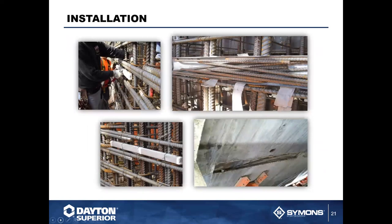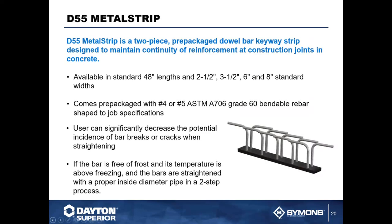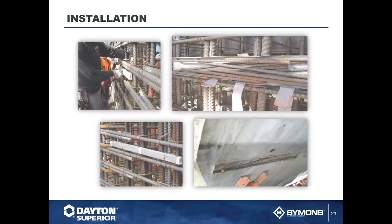On the next slide you'll see installation photos of where that D55 has been used. Since every picture tells a story, we'll leave it at that.